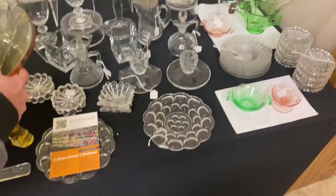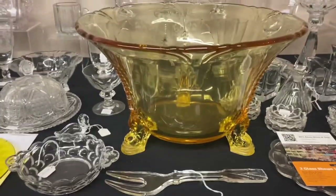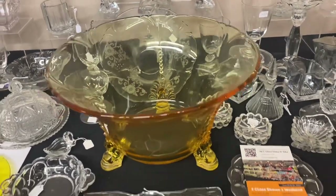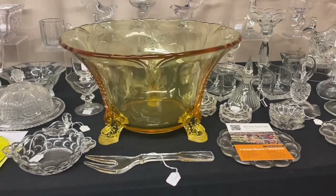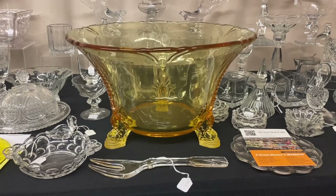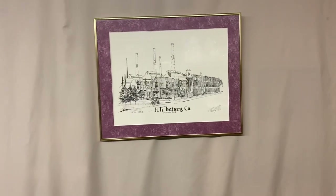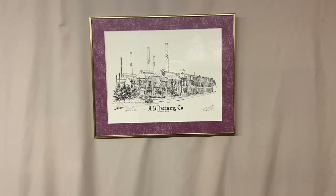Now I'm going to show you a piece we're actually going to take to our show in Newark this year. It's a dolphin-footed Empress punchbowl in Sahara — real good condition, feet in great shape. We're not going to tell you the price. The only way you'll know the price is if you come to our show on Friday or Saturday, and the first person that comes in the door and says they want it, it's theirs. That's all for Half Price Thursday today. Hope to see you next Monday for a new edition adding to the shop. Thank you very much and goodbye.